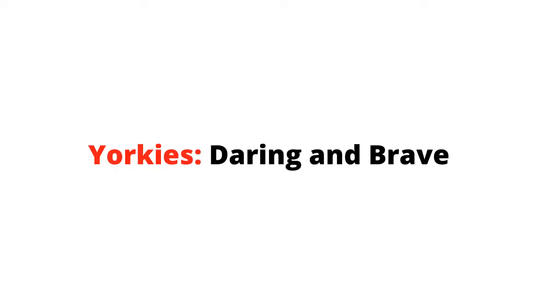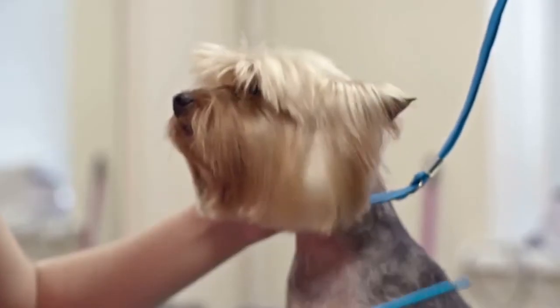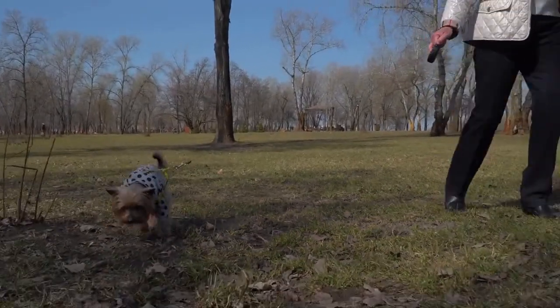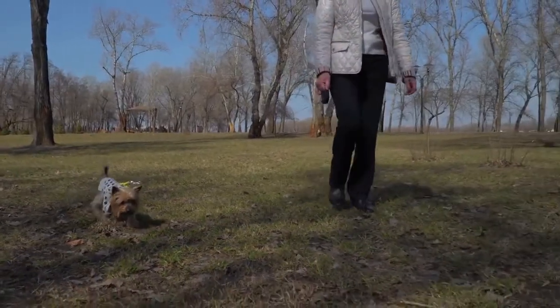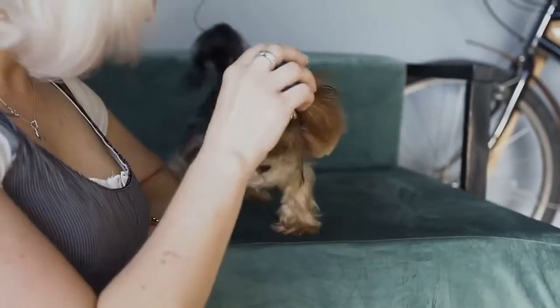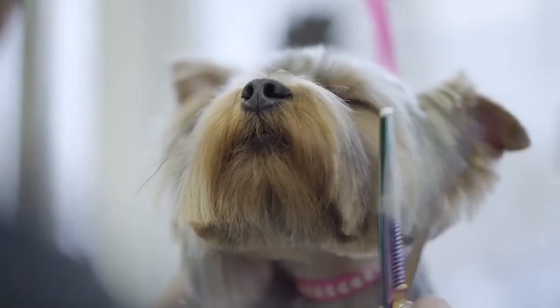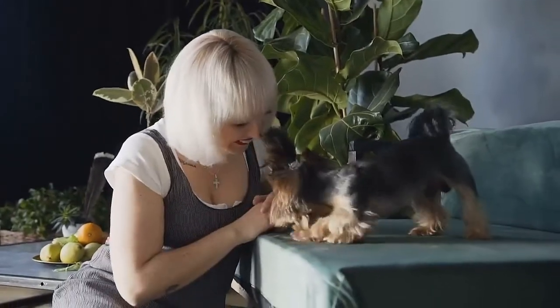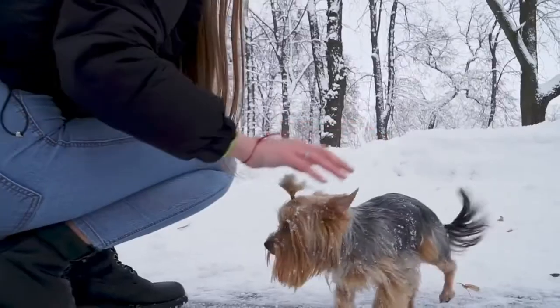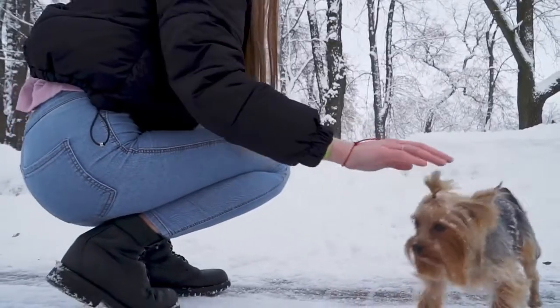Yorkies are daring and brave. As mentioned, Yorkies have good adaptability skills and can survive in busy roads and crowded places like urban or metropolitan cities. They know how to play the daring card and when. However, this is not a story of one day — Yorkies go through socialization and other forms of skill training from a very young age, which makes them prepared for the servicing job like an athlete.